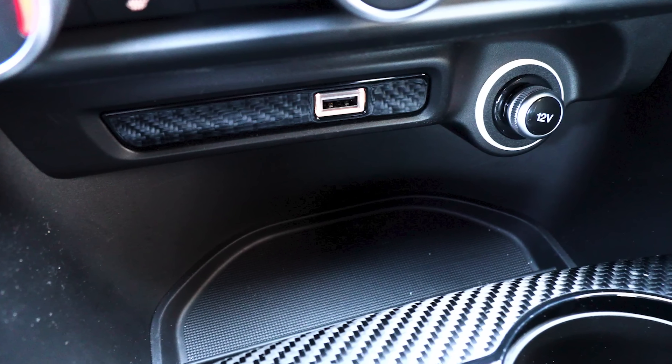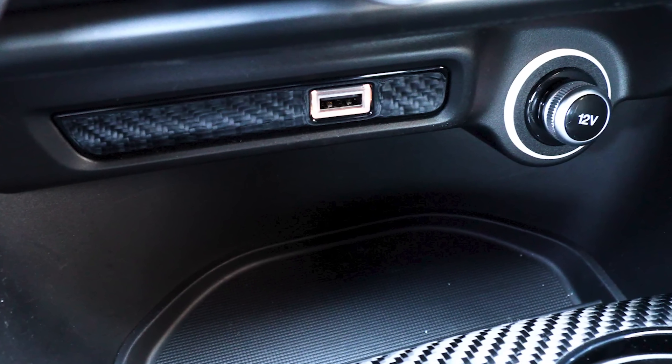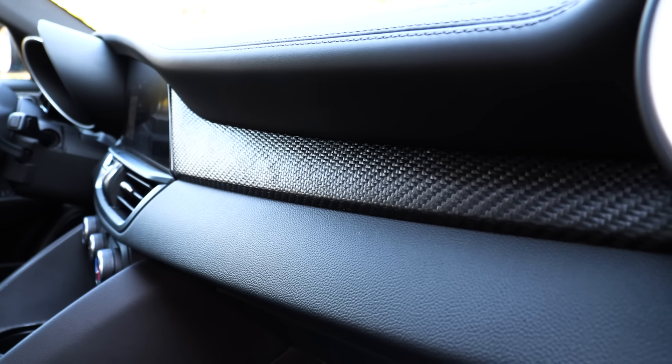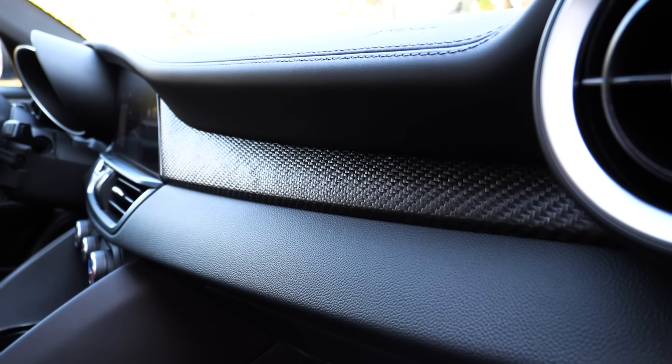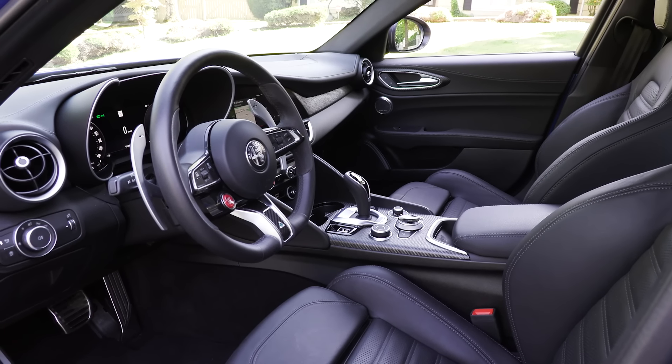We initially plugged into the USB-A port in the front — it doesn't work. There's a USB-C and a USB-A inside the center console, and that's where wired Android Auto or Apple CarPlay will connect. I like the simplicity of the interior and the carbon fiber — there's no high-gloss piano black. But definitely the technology is outdated.